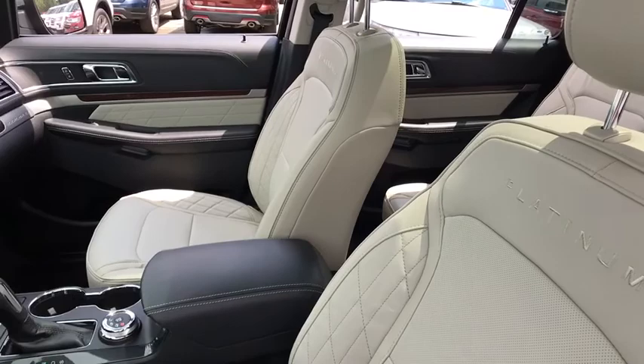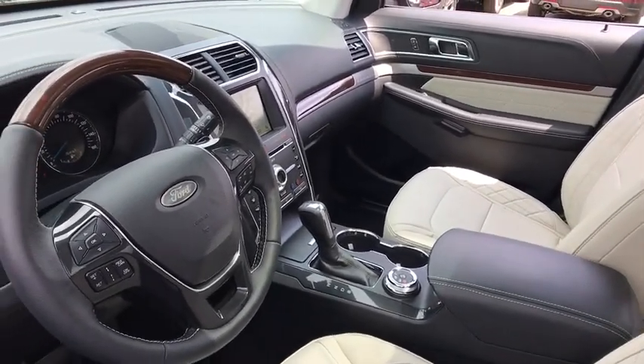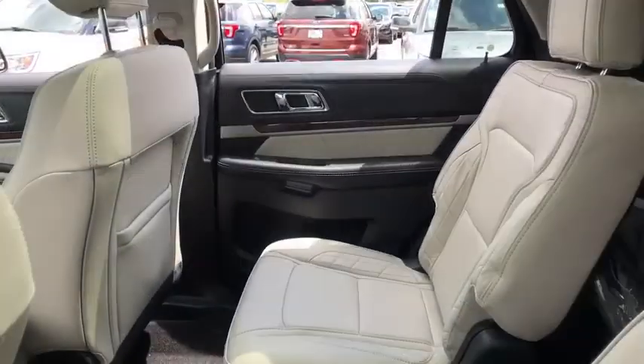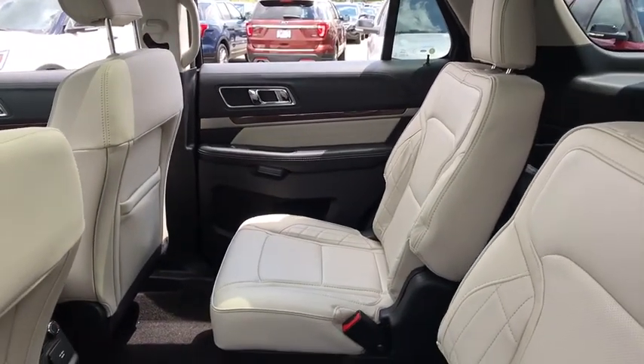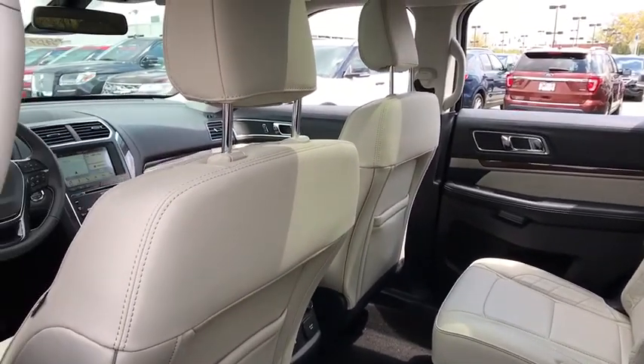Power passenger seat, traction control, navigation system, dual airbags, leather-wrapped steering wheel, power steering, four-wheel disc brakes, universal garage door opener, electronic stability control, security system, compass, CD player.